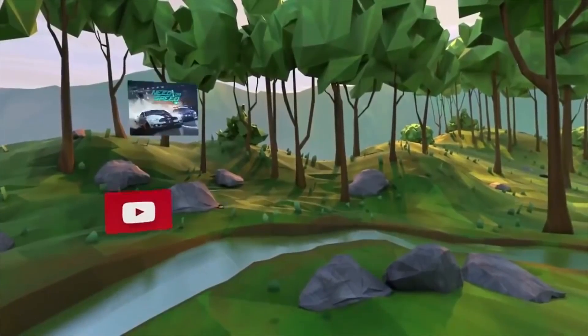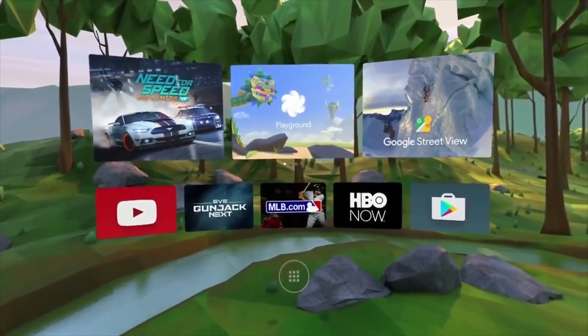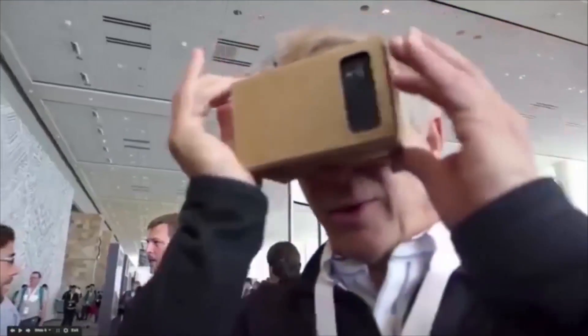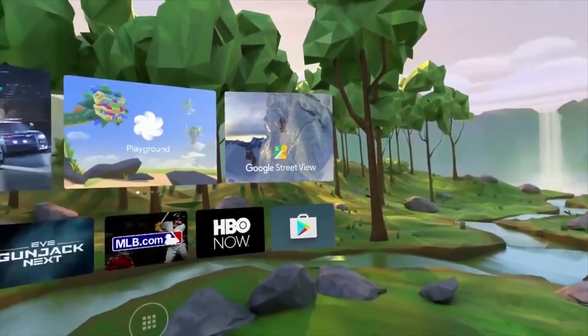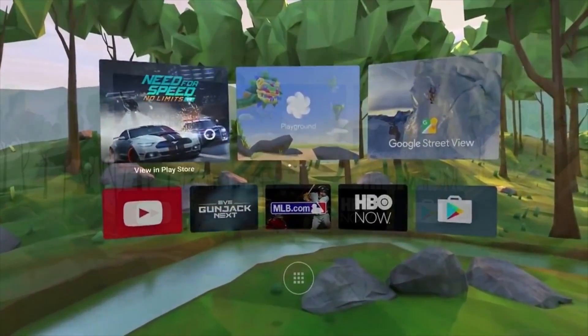Google's new VR platform is called Daydream and is actually built right on top of Android N, which means it's not going to be competing with the PC-powered HTC Vive or Oculus Rift. It's more powerful than Cardboard though, and it definitely represents a big step in the push to advance VR out of its early stages. This is basically just a version of Android for VR — a backbone of software inside Android N called VR mode that provides users with an entire ecosystem to play around in.